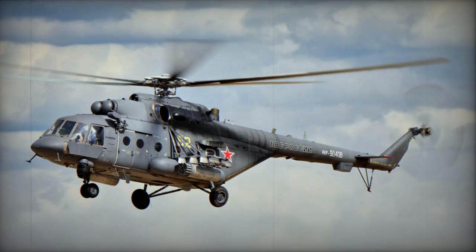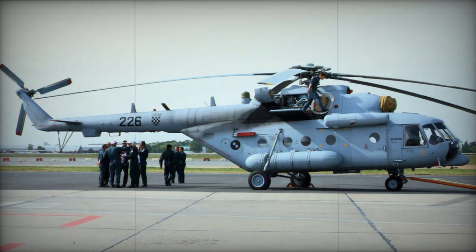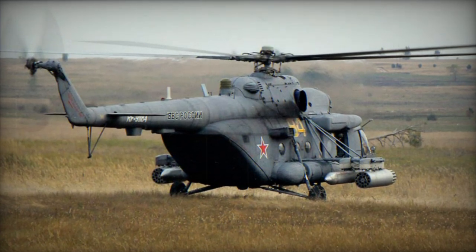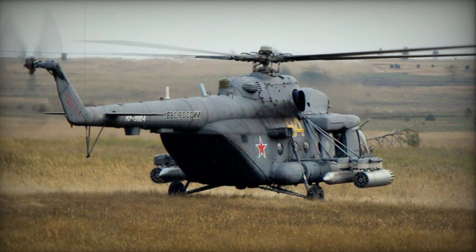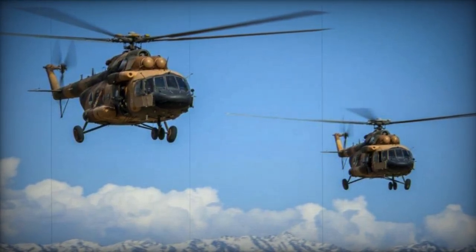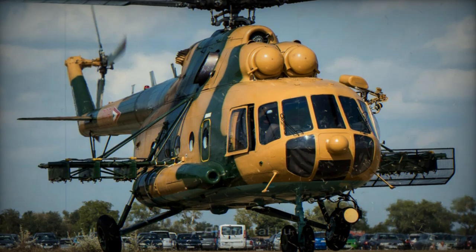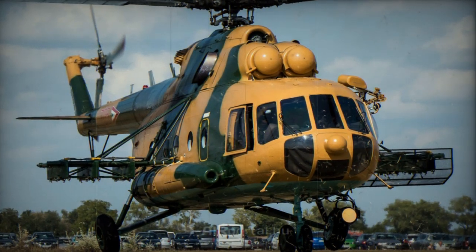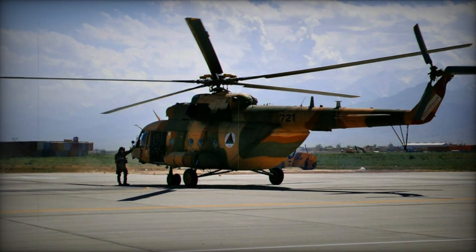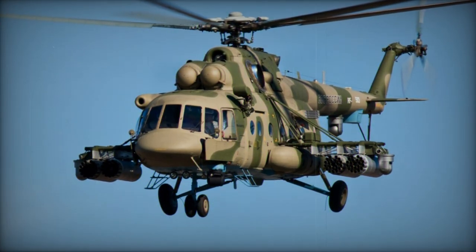Mi-17V-3 is an export version of the Russian Mi-8MT-V-3. It has four hardpoints instead of six; however, the number of possible external stores actually increased from eight to twenty-four. Mi-17V-5 is an export version of the Russian Mi-8MT-V-5, featuring a loading ramp instead of clamshell doors, identifiable by a dolphin nose. It has an internal payload capacity of 4,000 kg. First Mi-8MT-V-5 helicopters were delivered to the Russian Armed Forces in 2012. This variant is designated CH-178 by the Canadian Forces.